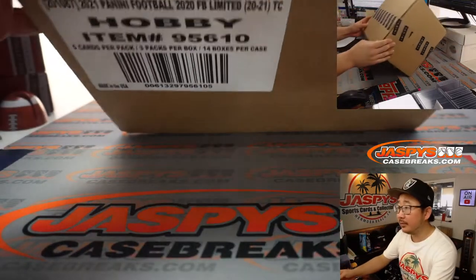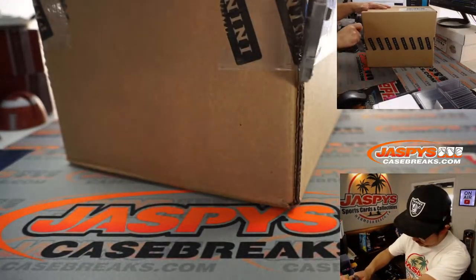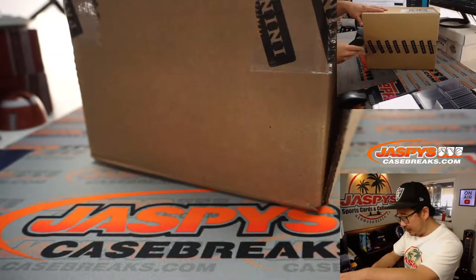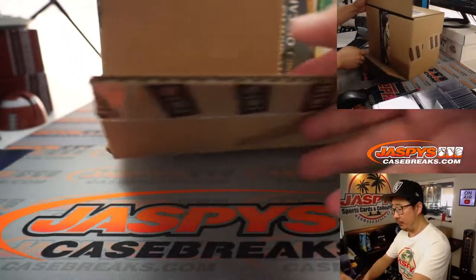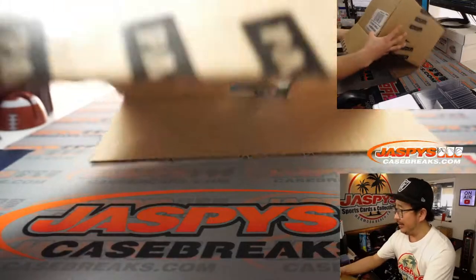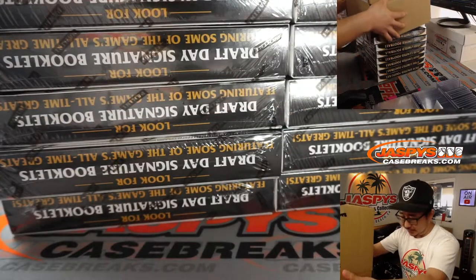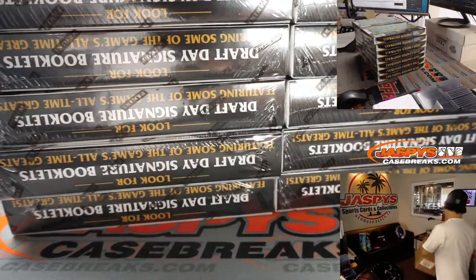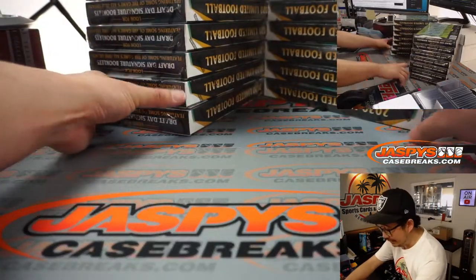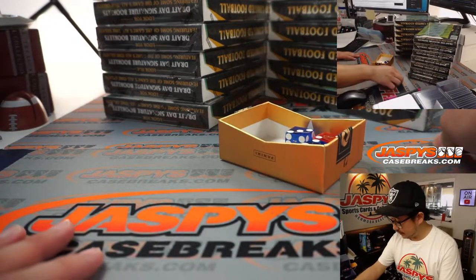Let's pop this baby open. Just as a heads up, I think due to weather delays we only got two cases of this Limited Football, so we only have breaks one, two, three, and four available for today. With all that crazy weather in Dallas where a lot of this product originates or is printed — obviously it's been crazy out there — so a lot of stuff got delayed. We should be getting some more, I hope.